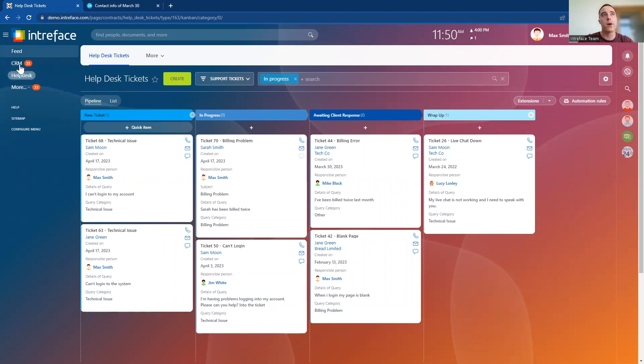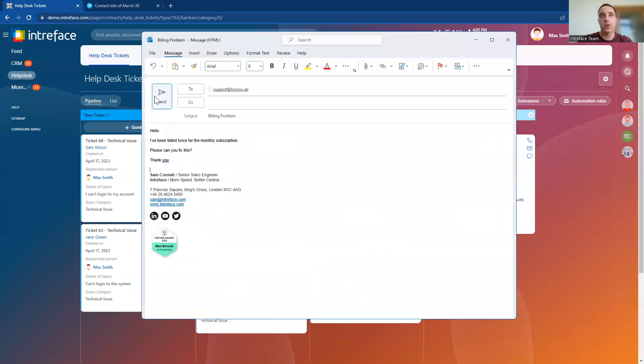First of all, we can see on the menu on the left-hand side here we have our helpdesk, and we can see all of the tickets that are currently being worked on inside our helpdesk system. So let's take a look at how we can create new tickets inside the helpdesk module. We can create tickets via email submission to a particular mailbox — we can integrate your mailboxes and then have those emails automatically create a new ticket inside the helpdesk module.